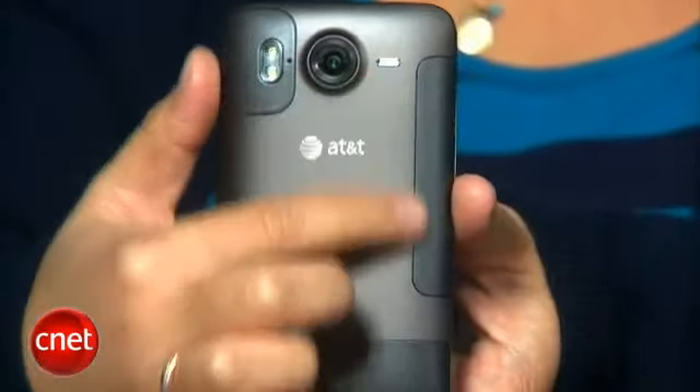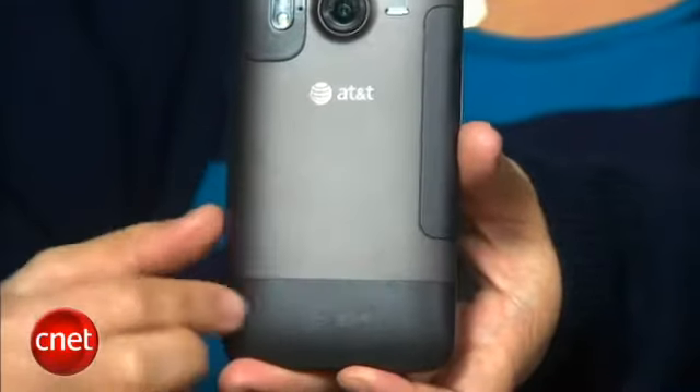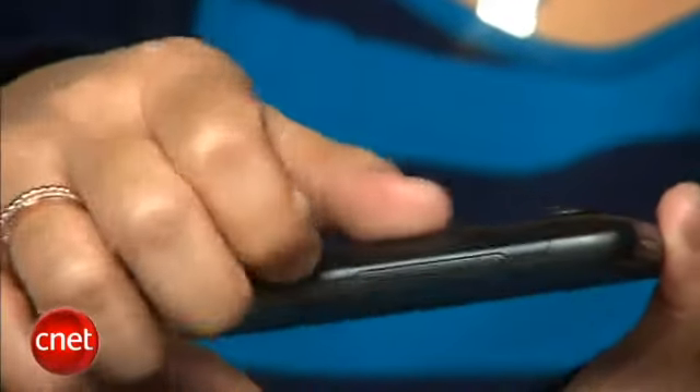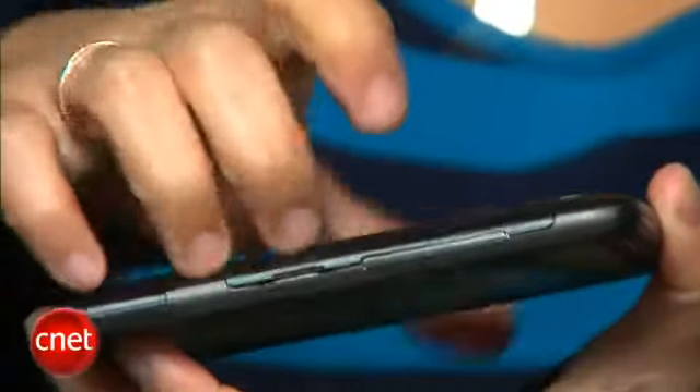They did switch up one design aspect that I'm not a huge fan of. On the back there are now two compartments — one for the SIM card and expansion slot, and one for the battery. I don't mind that they're separated, but I do mind that the battery cover on the side is really difficult to remove. There's a little notch that's supposed to help you pop the door off, but it took a lot of work, and eventually I had to use a coin to help pry it off.